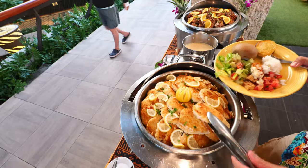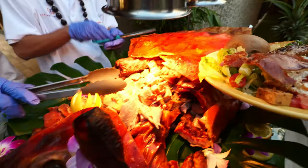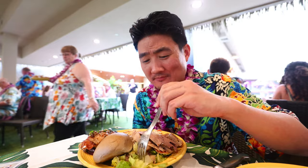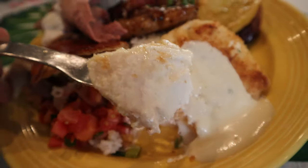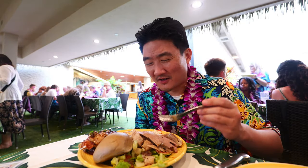This is actually the first time I'm trying lomi lomi salmon — it almost looks like Mexican pico de gallo. I love the fish in it! Do you think I took a little too much from the buffet line? Everything up there looks so good, and I had a big lunch too. I always have to have my veggies to balance out a meal with a lot of meat. The fish — macadamia crusted — looks so soft, you don't even need a knife to cut it. Wow, that fish is so melt-in-your-mouth soft, it might be my favorite.